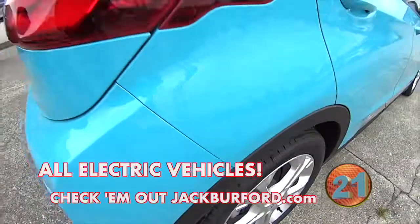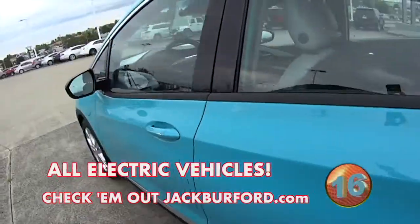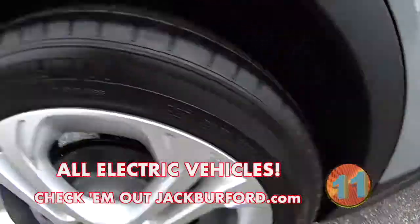No need for gas or oil changes, and this is a really cool color. Or perhaps you like this one — it also comes with Michelin self-sealed tires.